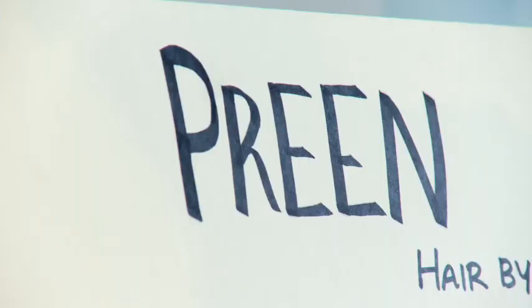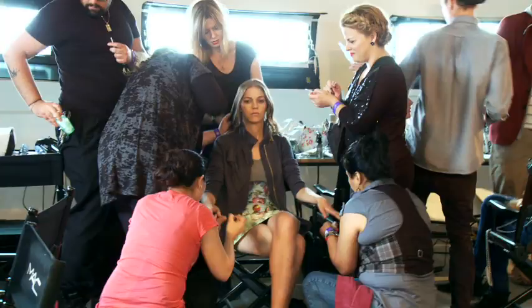Hi, this is Fabiola Baracasa with Elle and I'm backstage at the amazing Preen show. All the models are getting their hair done over here, other models are getting their makeup done over there, and there are people sewing clothes inside. Let's go inside and see what we can find out.